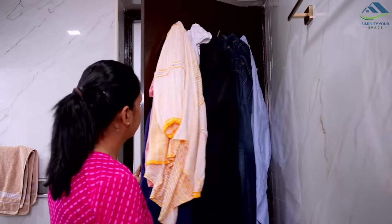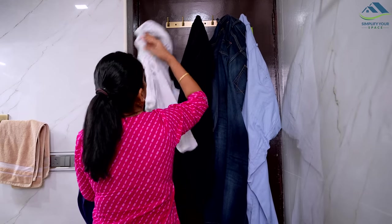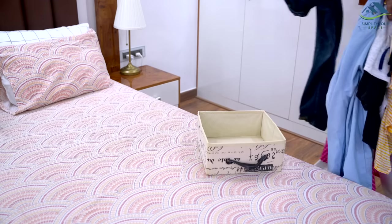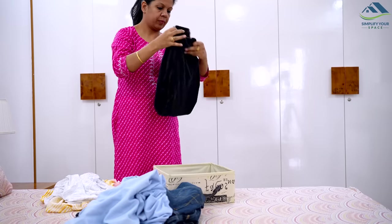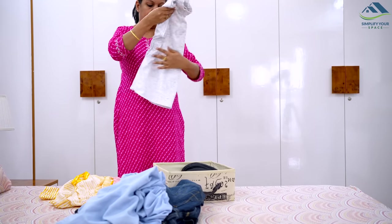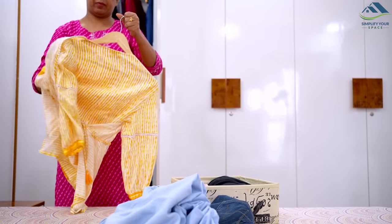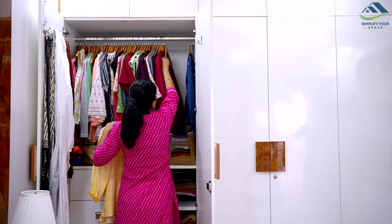Clothes that have been worn once can be reused but can't be placed back with fresh clothes in the closet. If they are hung behind the bathroom door for too long, they start to look shabby. To avoid this, store worn clothes in a separate basket or small box and put it in the closet. Label it as 'already worn clothes' if you wish. You can also hang a few clothes with the hanger facing the opposite side for easy identification.